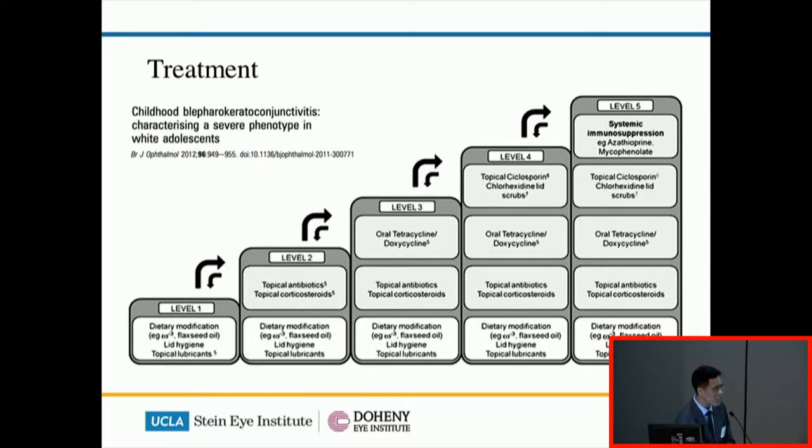The treatment of BKC is not really well understood. This is probably the only good study we can find, and in a recent Cochrane review only one randomized control trial has ever been done for this condition. Briefly, in mild conditions the mainstay of treatment is lid hygiene and dietary supplements. In the active phase, topical antibiotics and steroids are useful. In those who are active and more severely flaring, I often add oral antibiotics such as tetracycline in older children or macrolides like erythromycin in younger ones. In those with frequent recurrences difficult to control with topical steroids, I would use topical — and sometimes systemic — immunosuppressants, usually cyclosporine or tacrolimus.